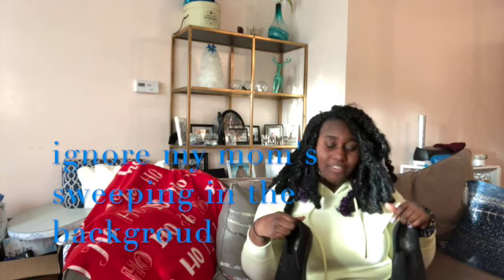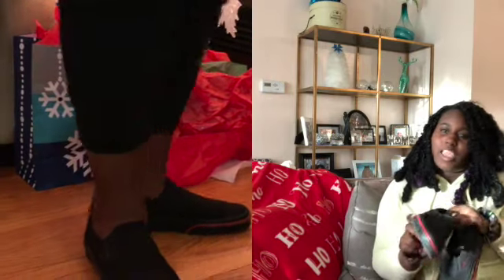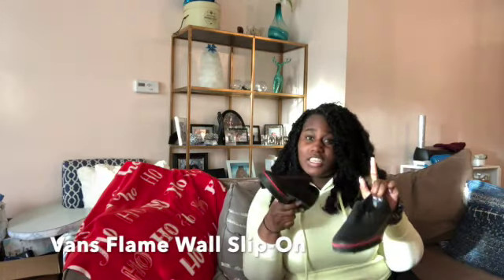I also have these Vans. If you remember from my previous sneaker video, I was growing a Vans collection. If you know me in real life, you know that I have a Vans collection which is ridiculous. This is my first and only pair of slip-on Vans — these black ones with a flame on the side. They're black and red, they look sick. They rarely get worn because they're a little bit big, but they're cute. These can be worn with leggings, jeans, skinny jeans, dresses, or skirts.